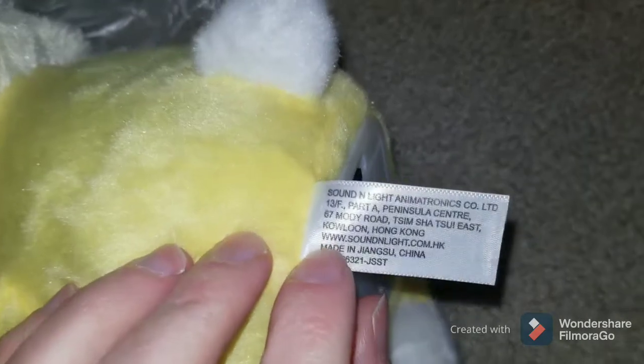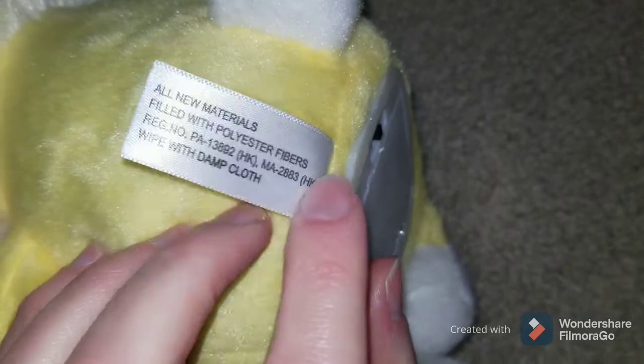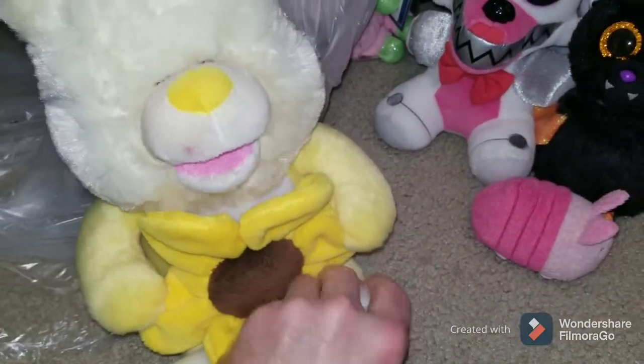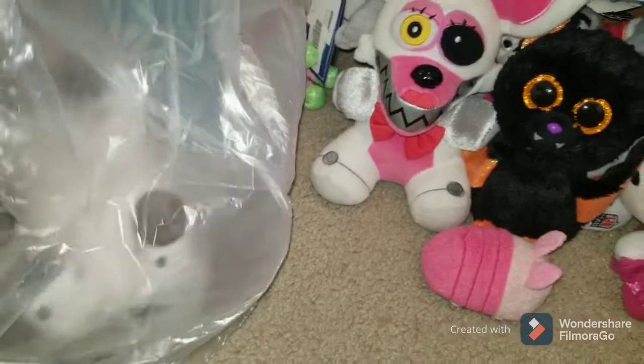This looks interesting — looks like it's an animated bunny. Don't really see any identifying marks on it. It says soundthelight.com.hk which might be Hong Kong. Oh, he does work — he actually talks! Better stop that. Not that I'm monetized so it doesn't really matter, but they probably don't want me to play that song.